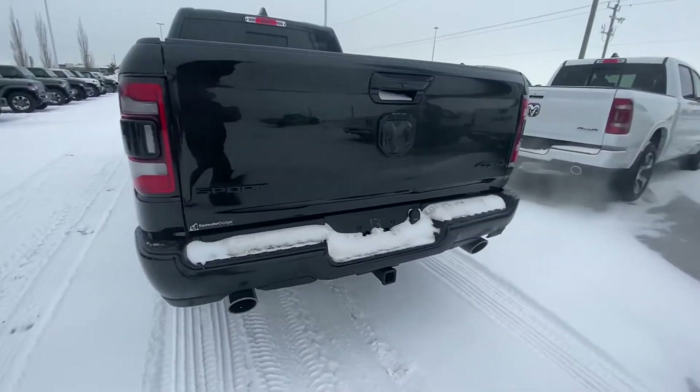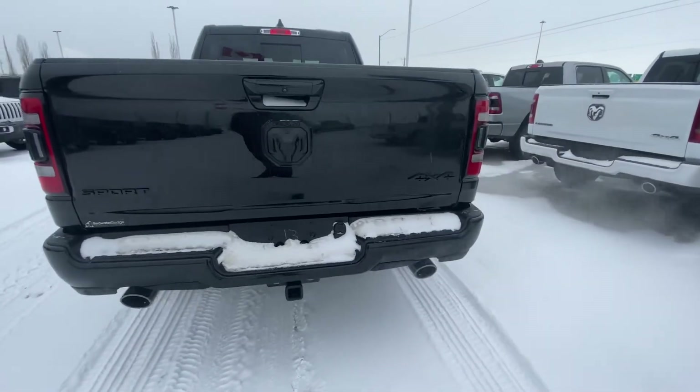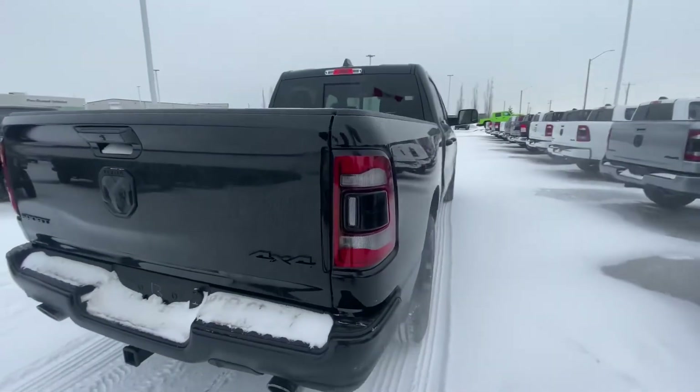Coming around to the back, you can see your park sensors, dual exhaust, hitch, camera, and all your badging blacked out as well.